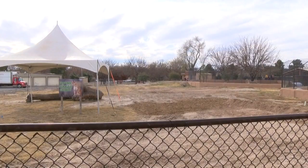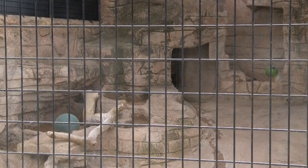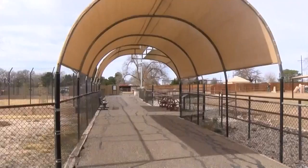Whichever big cats end up living here will have more room to roam, with water features and grass — a big step up from the mountain lion's current concrete den.